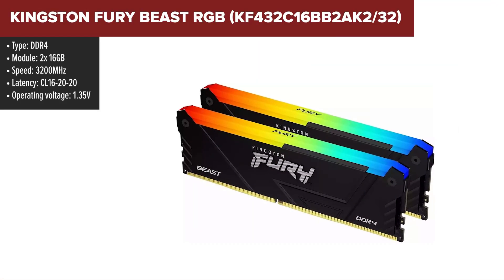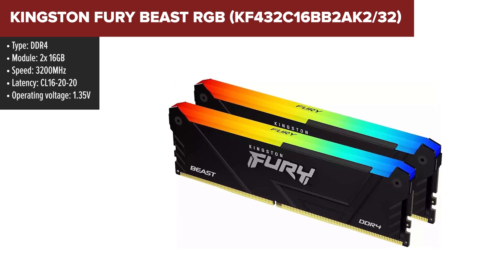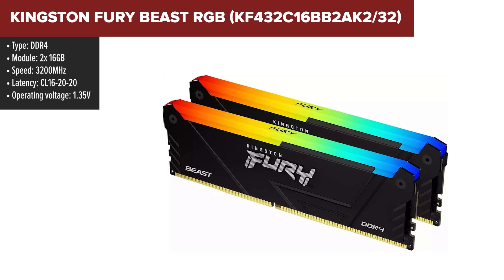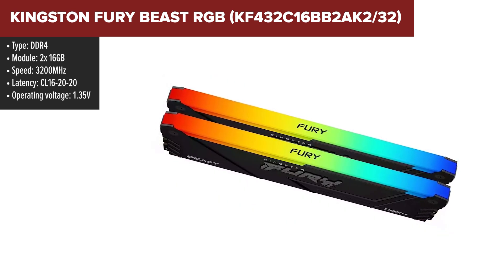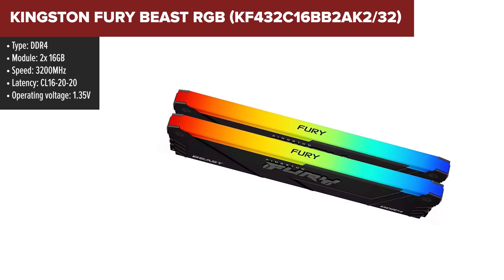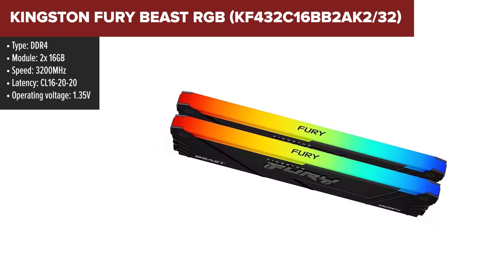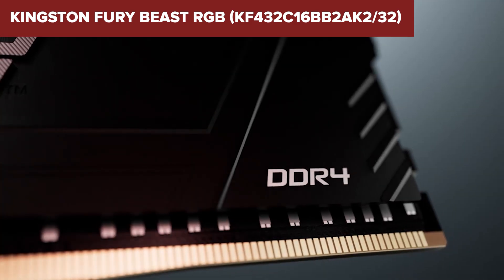The Kingston Fury Beast RGB is a 32GB DDR4 memory kit offering both performance and vibrant RGB lighting. With a speed of 3200MHz and a low-latency CL16, this kit delivers reliable performance, making it a solid choice for gaming, content creation, and multitasking. The RGB lighting is synchronized across both modules using Kingston's infrared sync technology, ensuring smooth and consistent lighting effects without the need for additional cables.